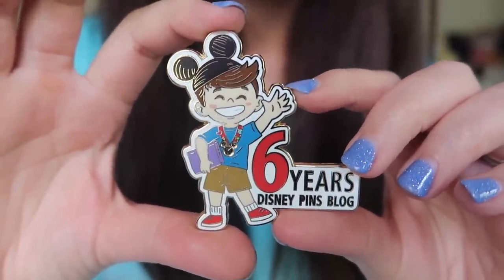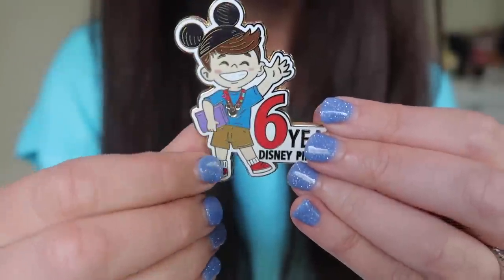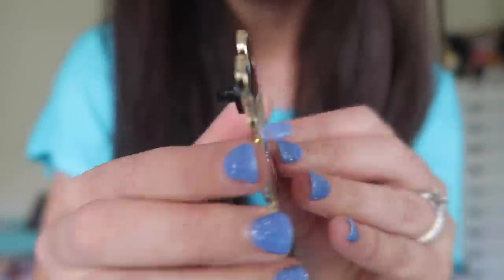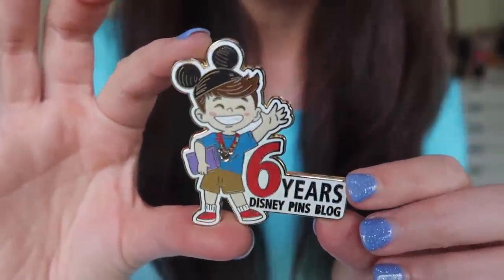The second pin in this package from Ryan is very appropriate for my two-year YouTube anniversary. Ryan actually just celebrated six years of running DisneyPinsBlog.com — six years, pretty much every single day, which is crazy and very impressive. He released his own six-year anniversary pin to commemorate the occasion, and because I'm a member of his team and come on the podcast sometimes, he sent me one as a little gift. The pin is quite large, features his mascot Renzo wearing little Mickey ears and a pin lanyard, with a pin trading book. It says 'Six Years Disney Pins Vlog.' These were limited edition of 50 and I believe they are no longer available, but I am very happy to have this.